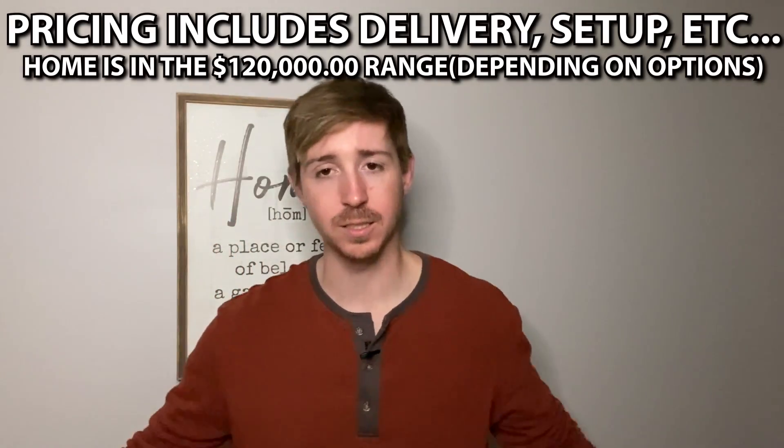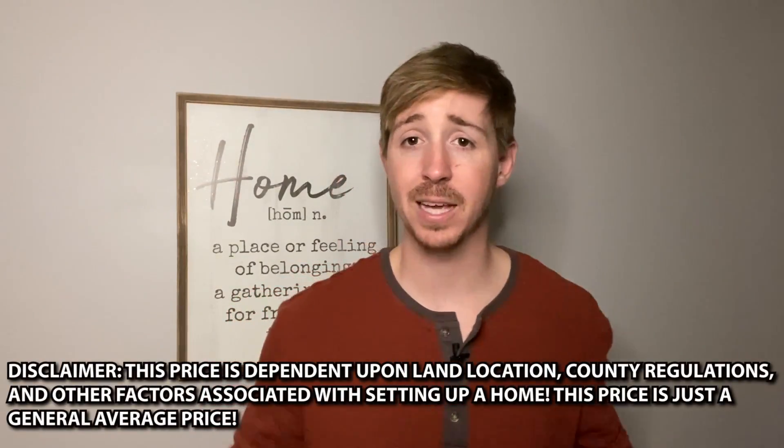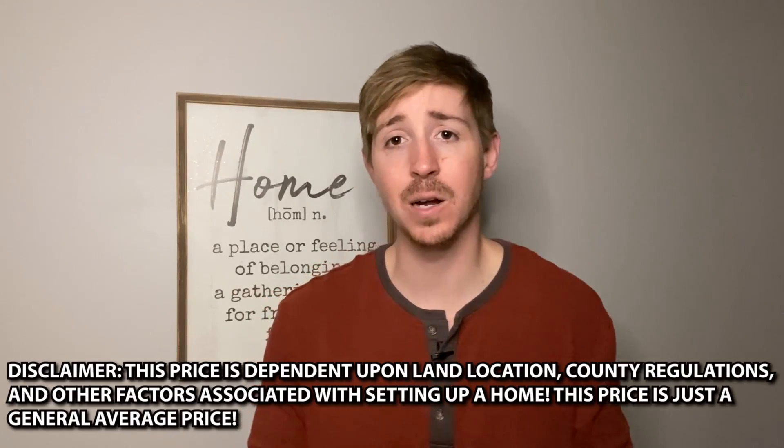Keep in mind there could be other freight charges, county regulations, and other things I can't factor in without knowing your location, but this will give you a really good general idea on pricing. Thank you so much for watching — I really mean that. We post on the channel three times a week at 6:45 Central Standard Time. I'll see y'all back Tuesday night at 6:45 — stay blessed and warm, see ya!